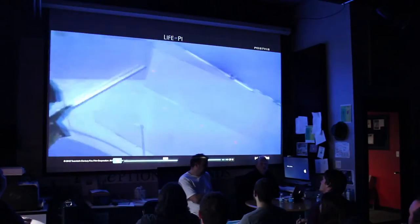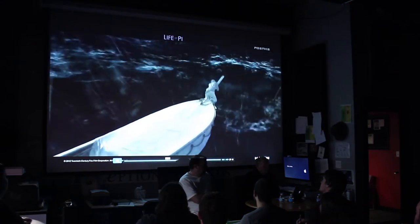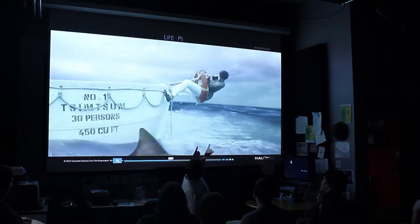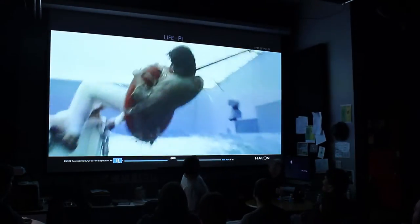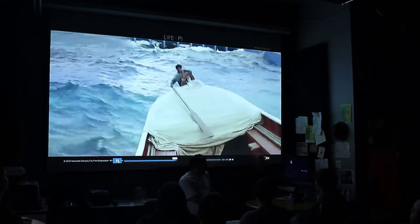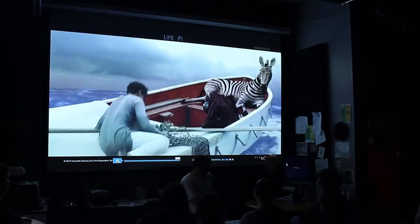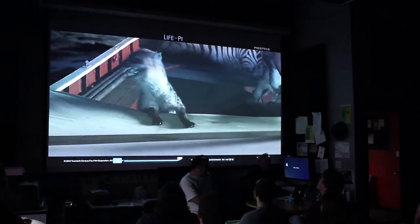You felt bad when the zebra got taken. You felt small and isolated from the rest of the world. The shark — that wasn't there. We added that. We made that story point. The hyena was there, but the shark was something we introduced in post-viz.